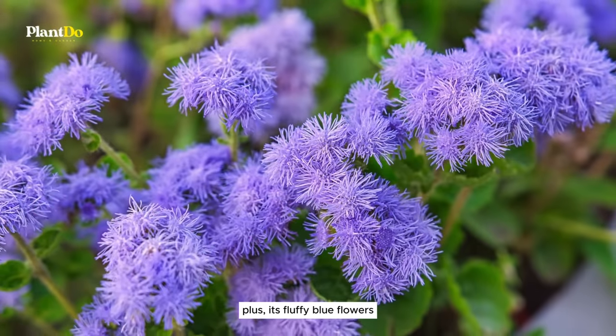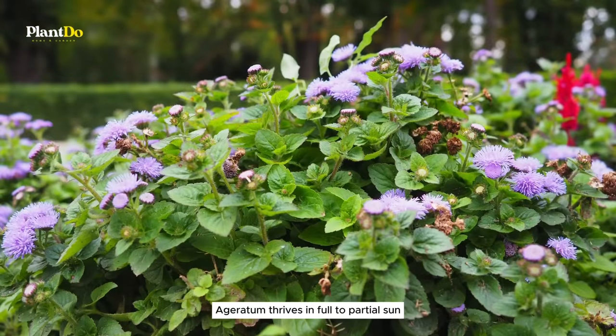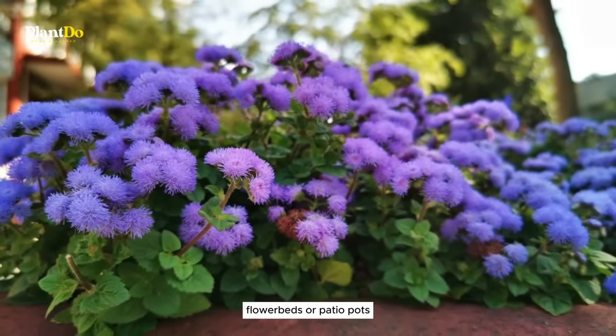Its fluffy blue flowers add a splash of color and texture to any garden setting. Ageratum thrives in full to partial sun and prefers well-drained soil, making it a versatile addition to borders, flower beds, or patio pots.